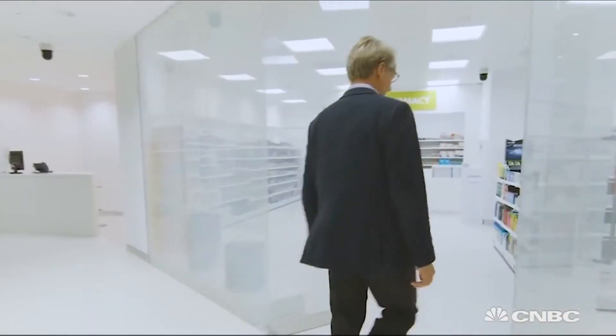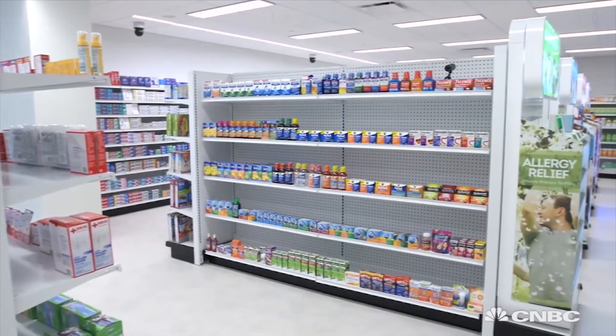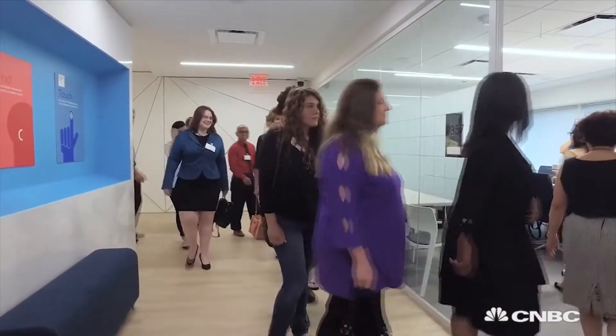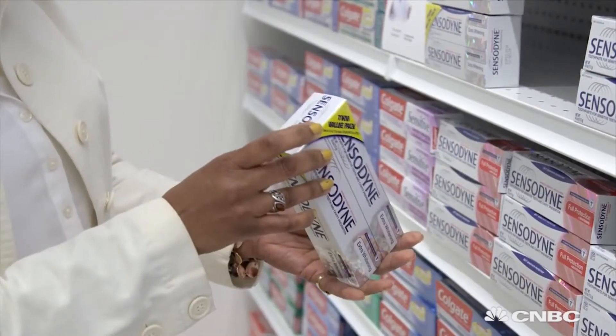Welcome to the Shopper Science Lab. We are a retailer collaboration centre, so we will bring our retailer partners over here and discuss joint opportunities with them over the next one, three, five years. We are also a shopper research facility, so we will bring shoppers in and try to understand how they shop within different environments.